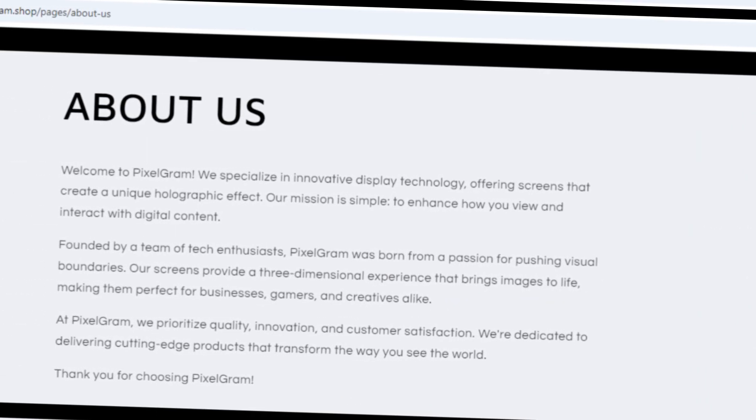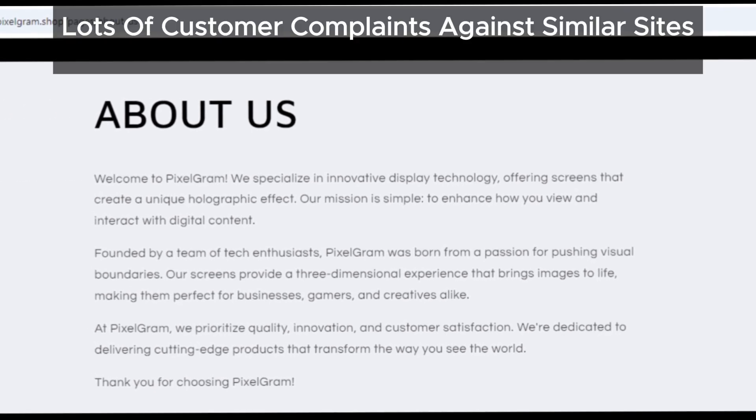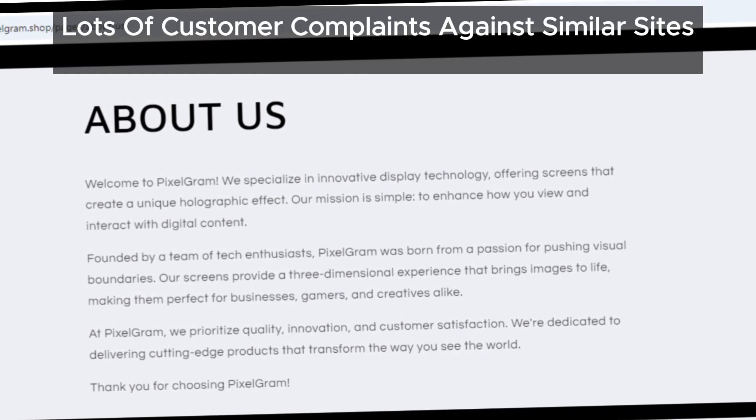Lastly, we've come across numerous complaints about websites similar to pixelgram.shop. The problems people are reporting match up with the red flags we've discussed today.